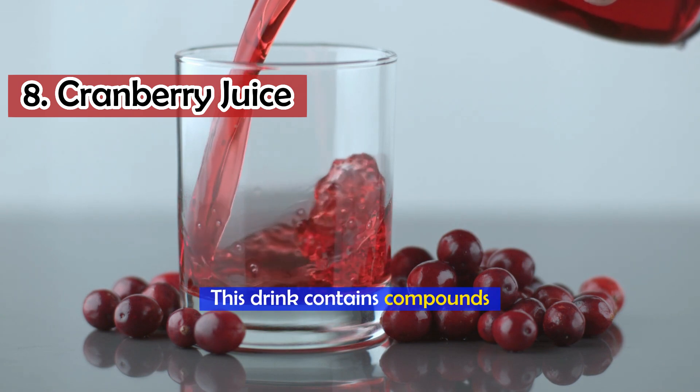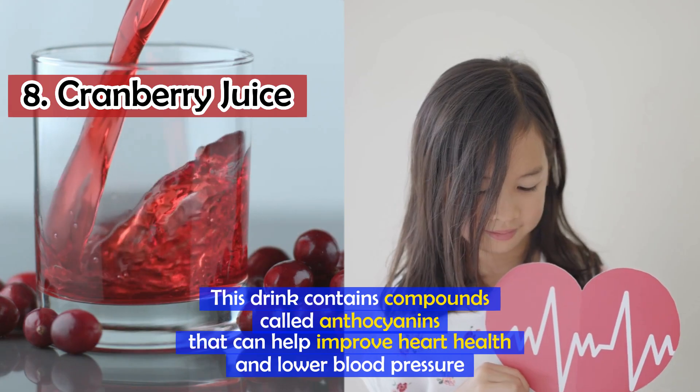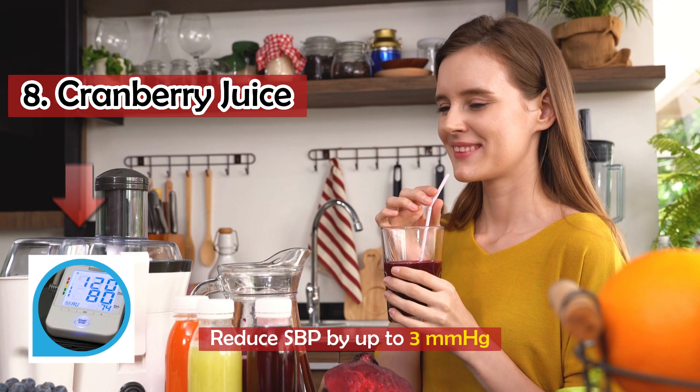Number 8: Cranberry juice. This drink contains compounds called anthocyanins that can help improve heart health and lower blood pressure. Drinking cranberry juice regularly has been shown to reduce systolic blood pressure by up to 3.6 mmHg.